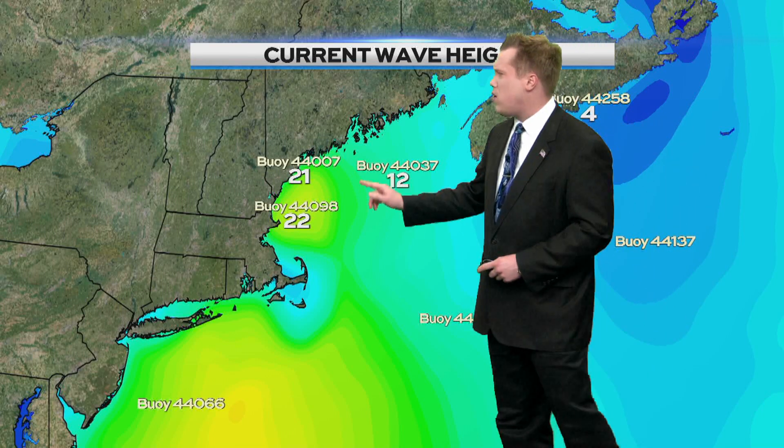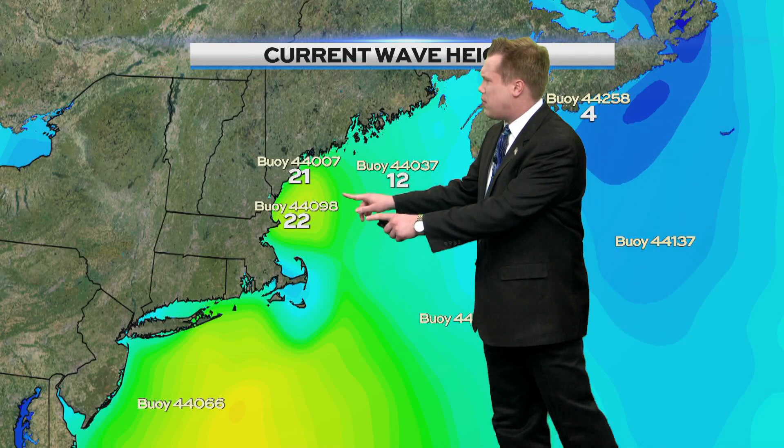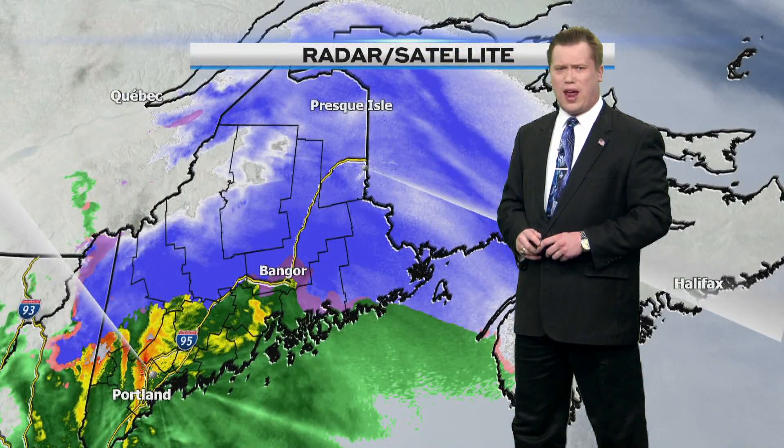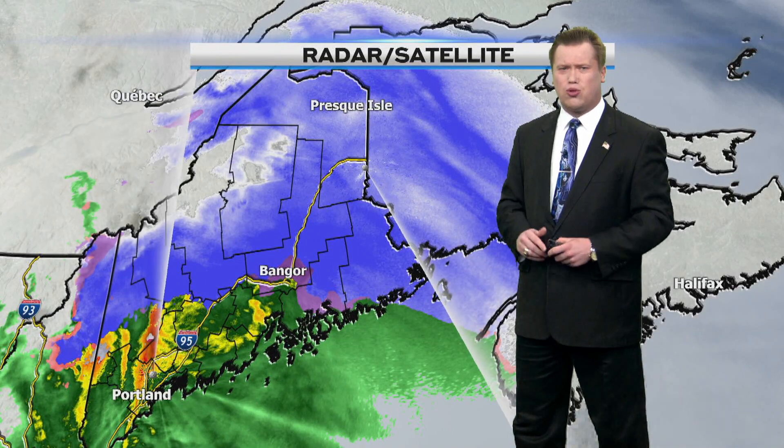Storm warnings are up because of the active surf causing wave heights to reach up around 21 to 22 feet, according to some of the buoys. They're not as bad at this buoy here at around 12 feet, but you get the general idea. A lot of gusty winds are causing the ocean to get active with this precipitation and the strong winds moving in.